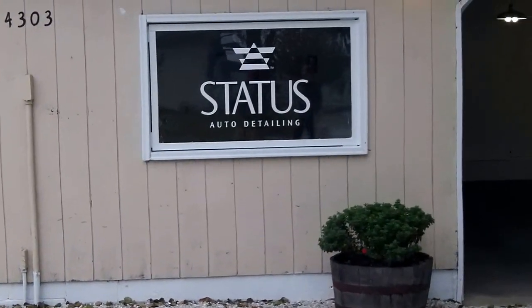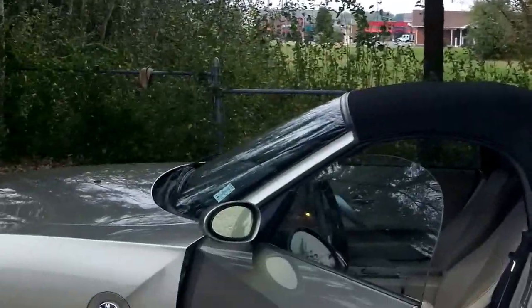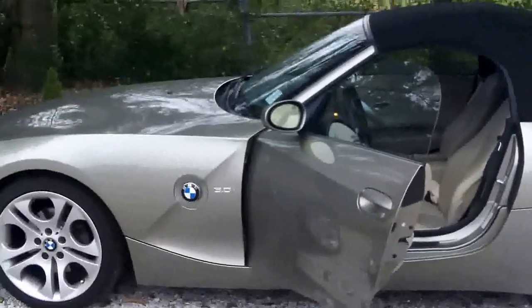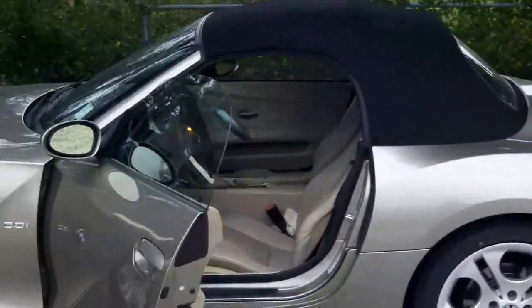Hey everybody, this is Buddy. Jeremy at Status is gonna be detailing my car. He's gonna work on the top, make it waterproof, go around and clean it up and dress it up, and do a little bit on the inside. It's gonna look really good.